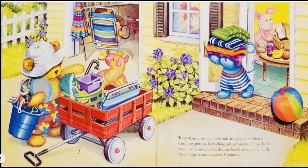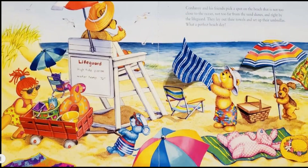It protects your skin from the sun. Corduroy and his friends pick a spot on the beach that is not too close to the ocean, not too far from the sand dunes, and right by the lifeguard. They lay out their towels and set up their umbrellas. What a perfect beach day! How smart of them to sit by the lifeguard.